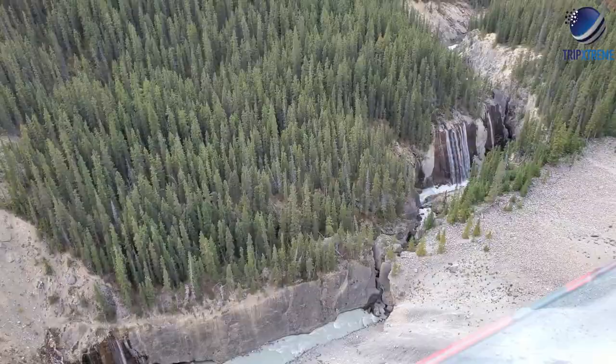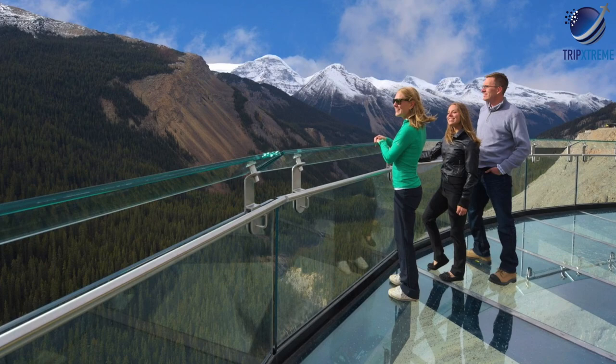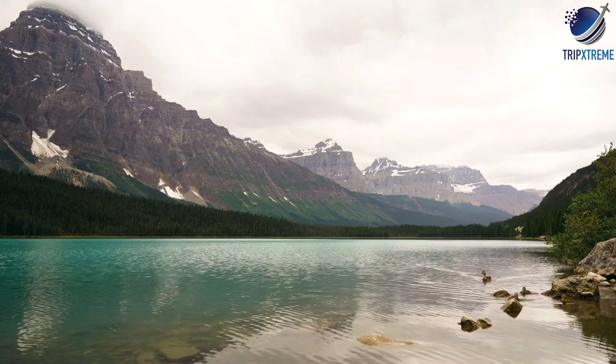One of the newest attractions is the Glacier Skywalk — a huge observation platform standing 280 metres above the valley below, with a glass floor and glass railings. A shuttle service runs from the Icefields Centre to the Glacier Skywalk. You can also do a full-day Columbia Icefield tour from Banff, which includes the Glacier Skywalk, a trip out onto the glacier in an all-terrain vehicle, and the scenic drive along the Icefields Parkway.